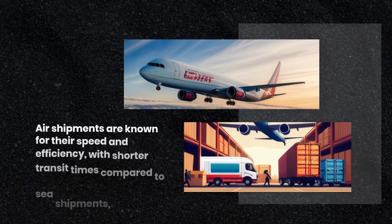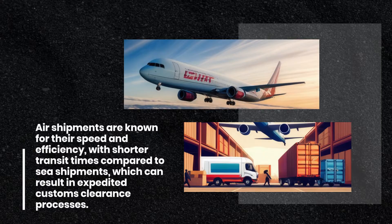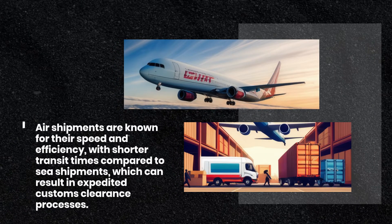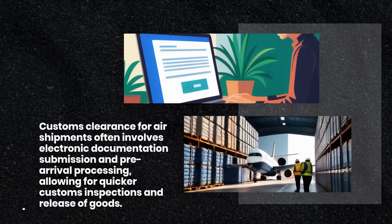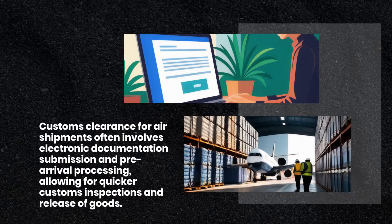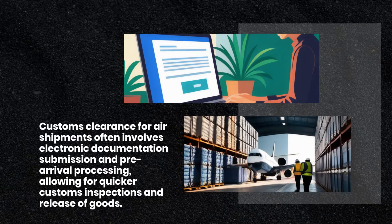Air shipments are known for their speed and efficiency, with shorter transit times compared to sea shipments, which can result in expedited customs clearance processes. Customs clearance for air shipments often involves electronic documentation submission and pre-arrival processing, allowing for quicker customs inspections and release of goods.